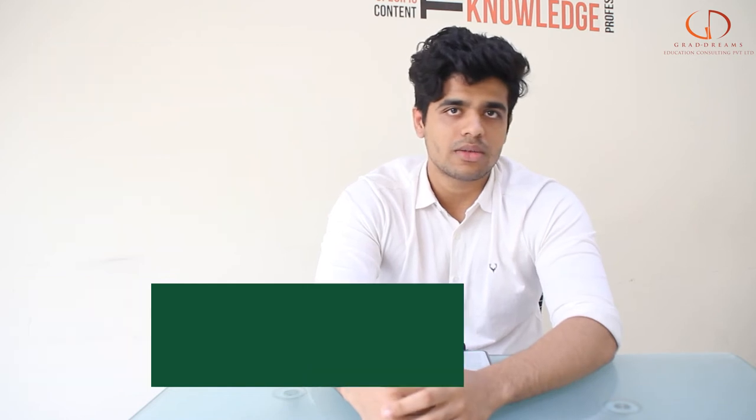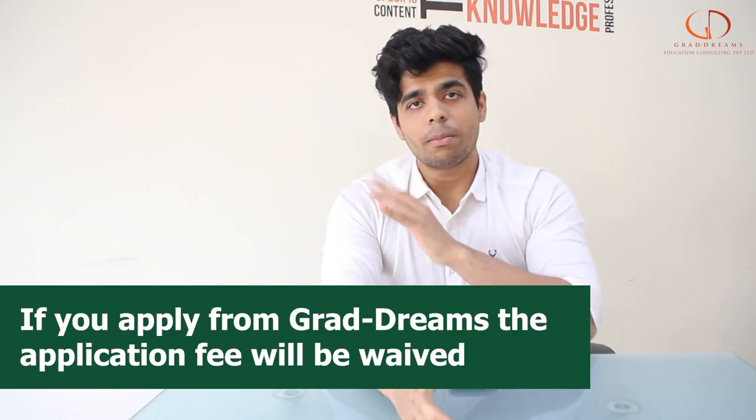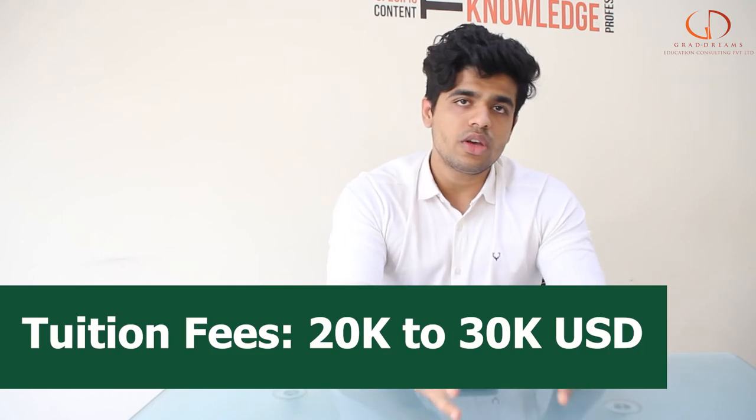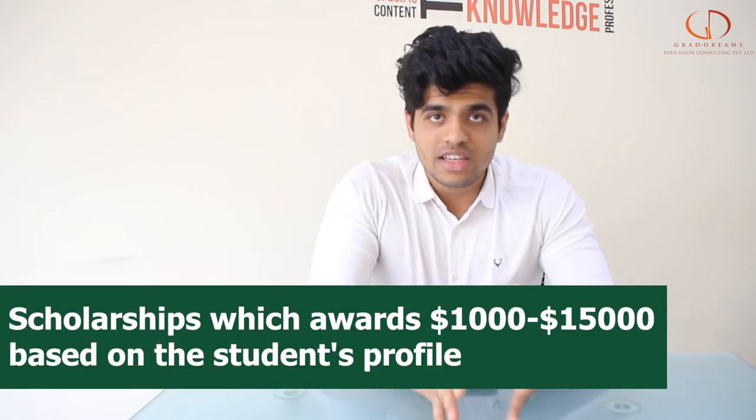When it comes to the application fee and the tuition fee, the average application fee is around 50 to 60 US dollars, but this can be completely waived off if you apply through GradDreams. The tuition fee varies between 20 to 30 thousand US dollars, but this can be easily funded by getting a good amount of scholarships.